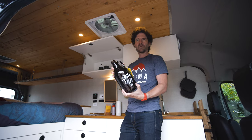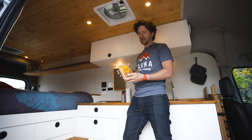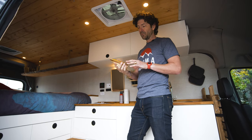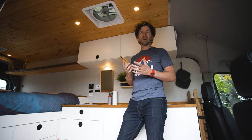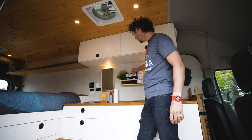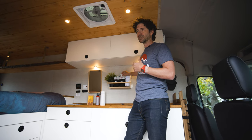Every van comes with a bag of locally roasted French press ground coffee. We partner with a bunch of local roasters and use a different one every three to four months, promoting them and their awesome coffee.